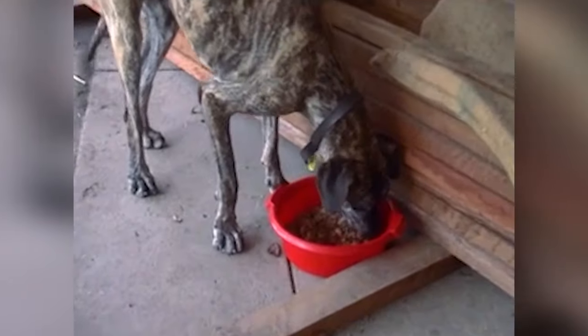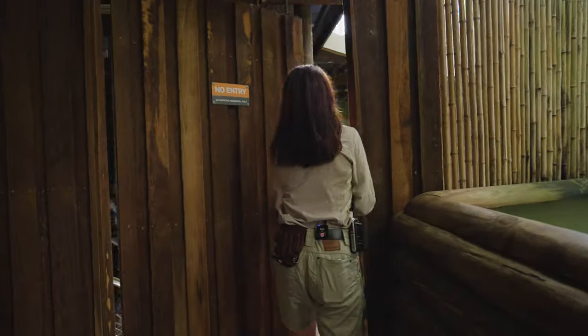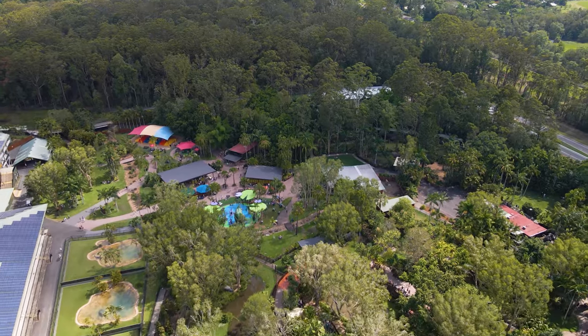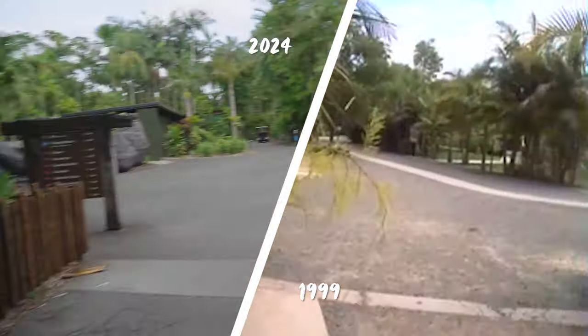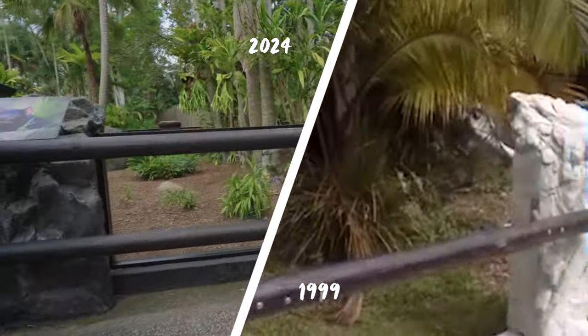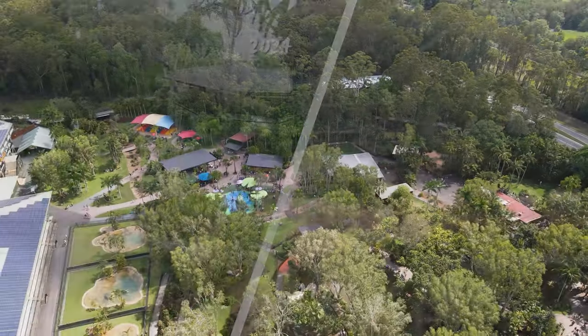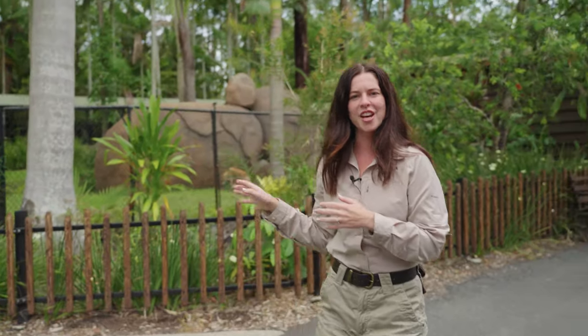Picture this, it's 1999. Terry has her handy cam right here in the Enviropop. Here we have some scary looking characters — that person's dressed up as a Great Dane. Let's see what it looks like now. There's the dingo exhibit, almost done. It is January 2024 and one of our busiest days here at Australia Zoo. But taking a look back at 1999, our dingo habitat was just about to open.